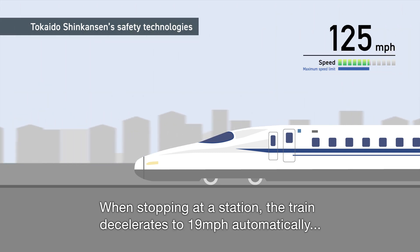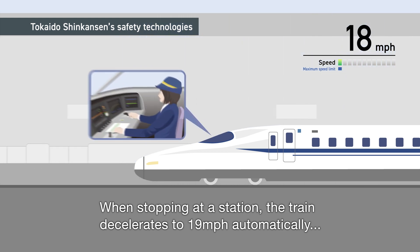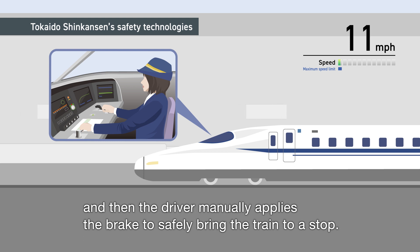When stopping at a station, the train decelerates to 19 miles per hour automatically, and then the driver manually applies the brake to safely bring the train to a stop.